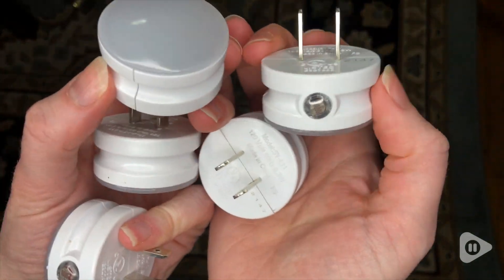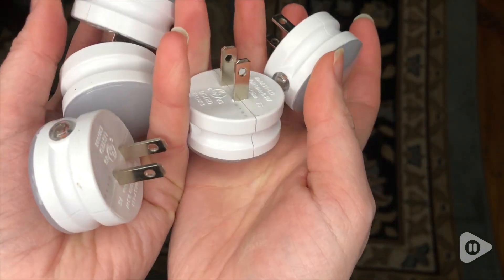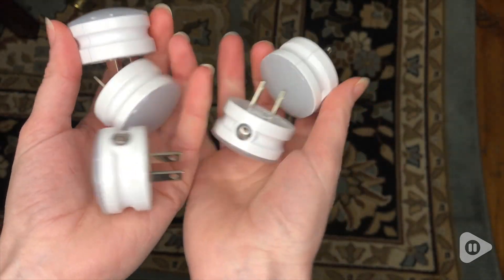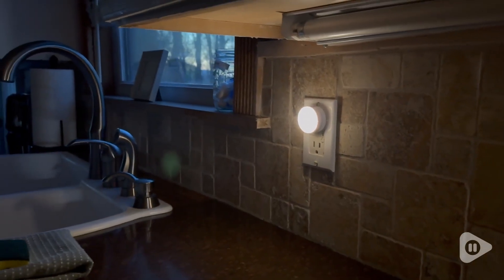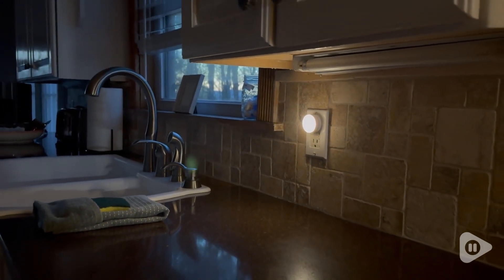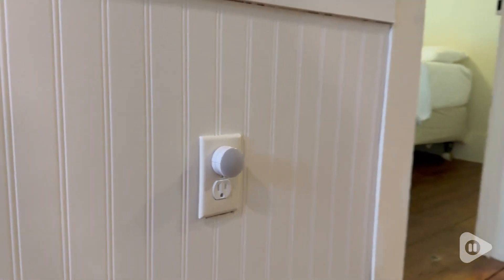Even though they are small, they still give off a large radius of light at night. These would also work perfect as a night light. I like using these all around the house so I never have to worry about trying to turn on a light or finding that light switch in the dark.